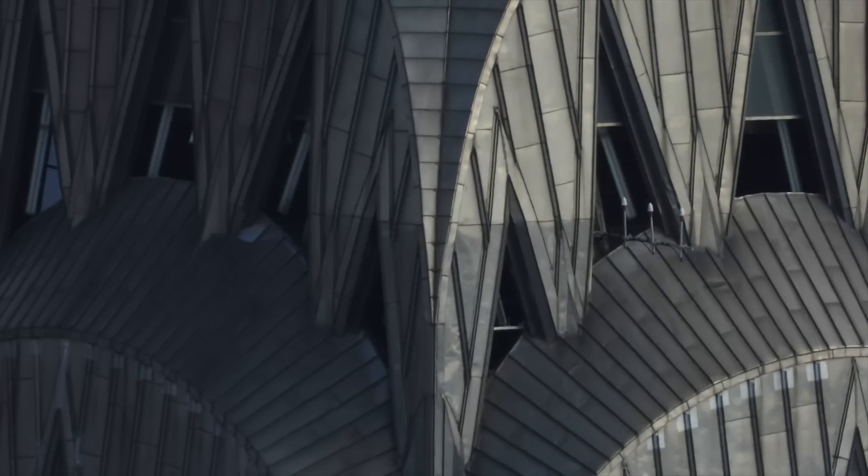How are they accessed, I hear you ask? Well, the panels behind slide out of the way to allow engineers to work on the antennas.